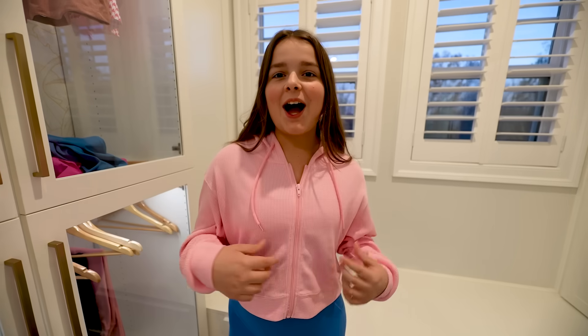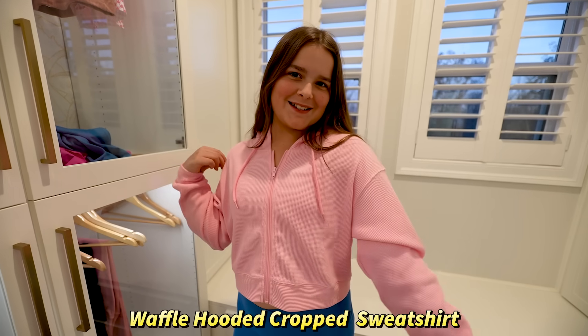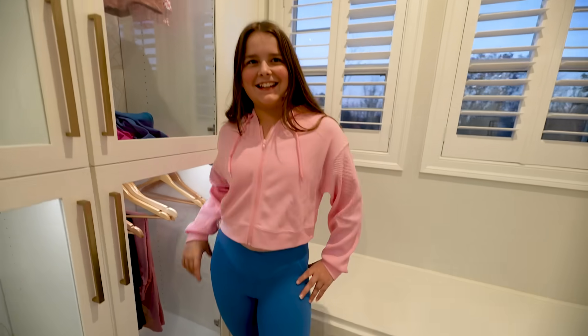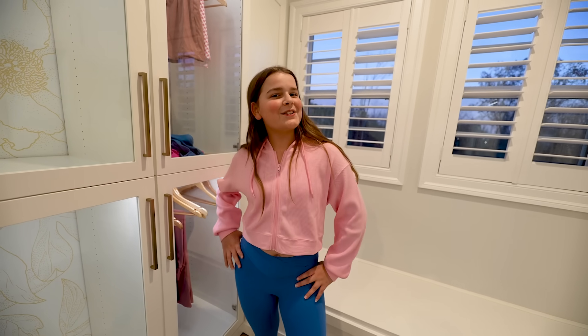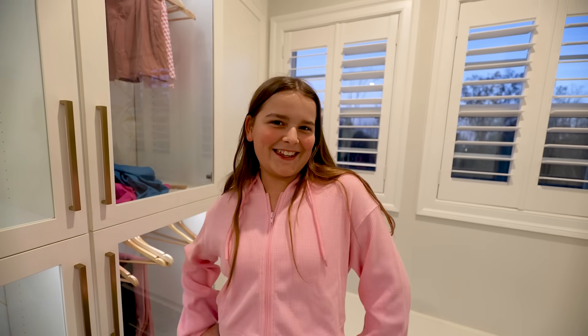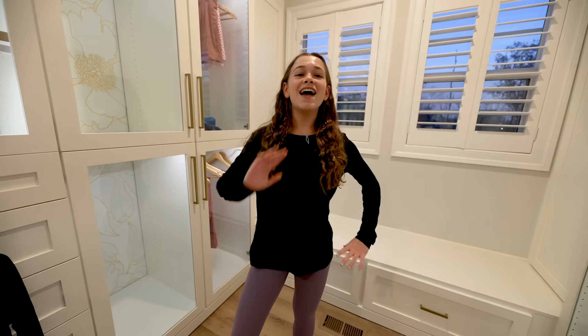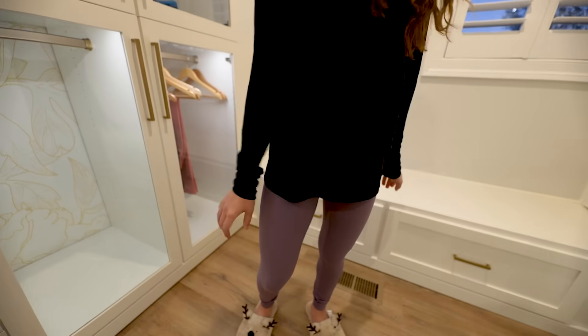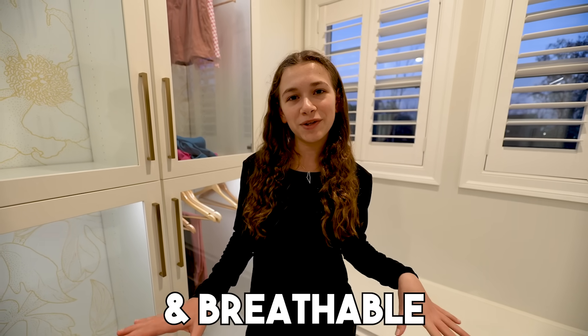Here's my first Halara outfit. I'm wearing the Waffle Hooded Crop Sweatshirt in Orchid Pink with the CloudFull 3.0 leggings. Something cool about these leggings is that they're tested and made with a special fabric so you can wear them 24/7, and they are travel-friendly. Here's my first Halara fit as well — I'm wearing the CloudFull 3.0 leggings and they feel like they're barely there, they are so comfortable. What we've noticed about the Halara fabric is it's so soft, stretchy, and breathable.